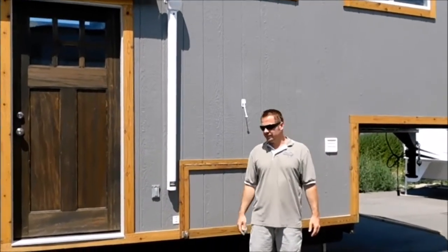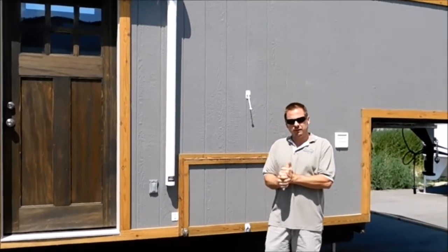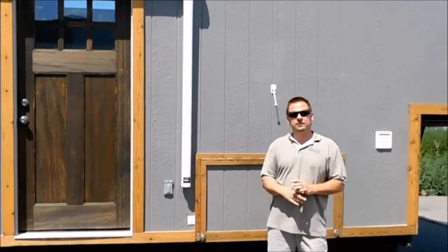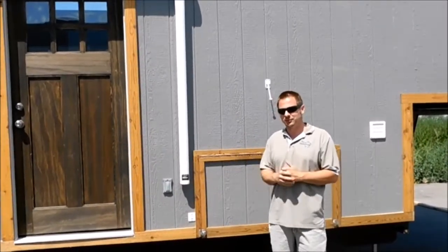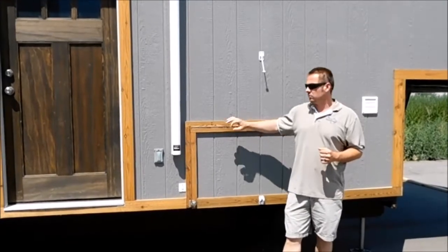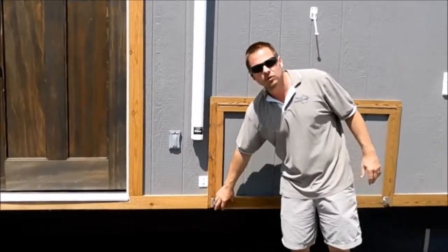Hey guys, Jesse, Tiny Idaho Homes here. I posted some pictures of this fifth wheel for sale but I wanted to give the video tour and more explanation of the functionality. This is a 2017 Tiny Idaho Homes toy hauler tiny house — a tiny house RV. It's the first toy hauler we've built. We've had a lot of requests for it so it was in the design phase for quite a while. I'm going to give you a quick tour of the outside then we'll go inside.